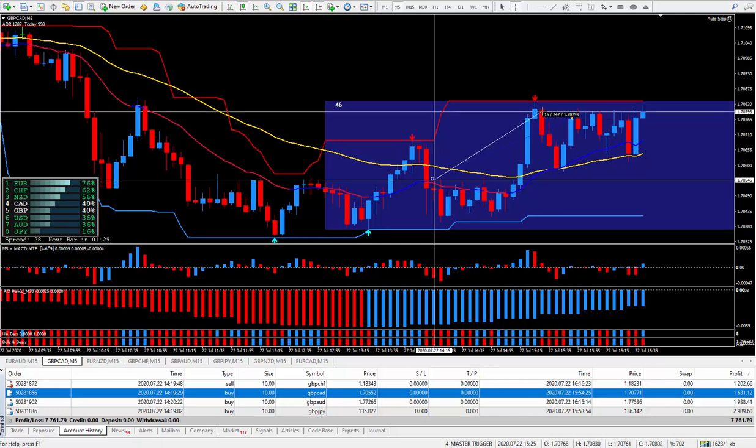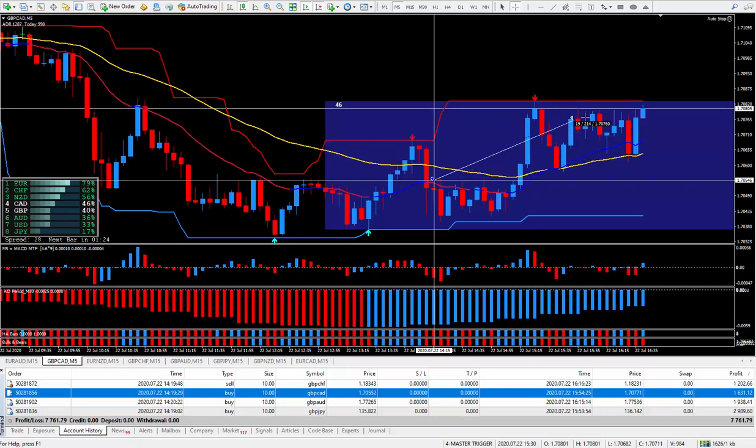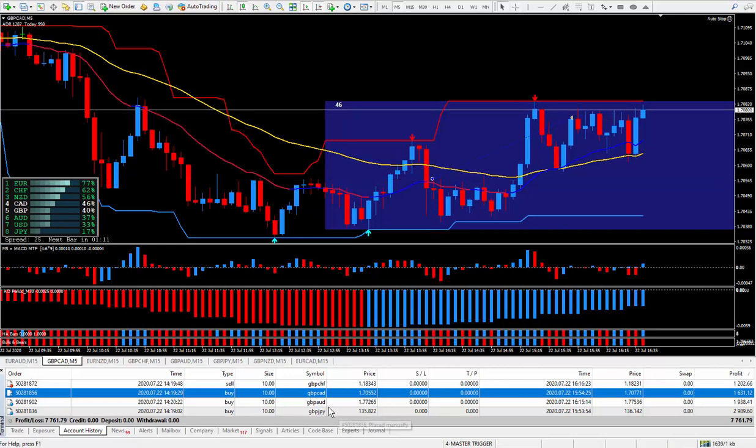I decided to close it out when it hit this top area. I should have got out there, but I actually went for breakfast, and when I came back it was down. I knew it was going to do another cycle up — I was a little upset because I would have closed it up at this area of resistance — but anyhow I still closed it out with 22 pips, and those 22 pips on the pound CAD paid $1,631.